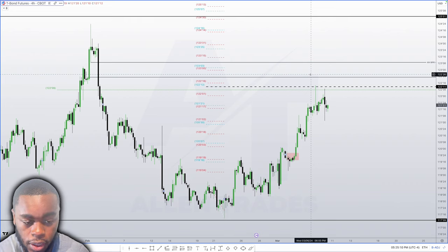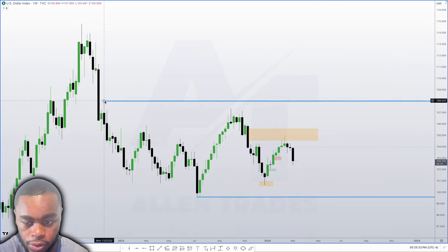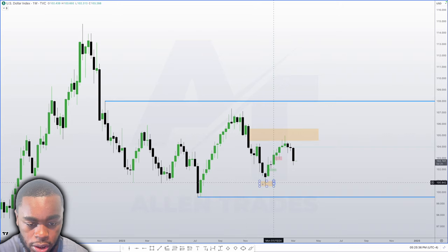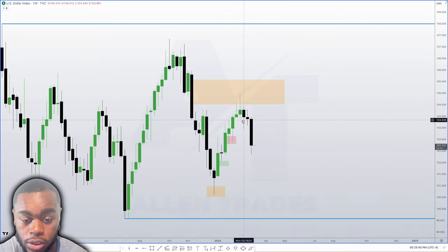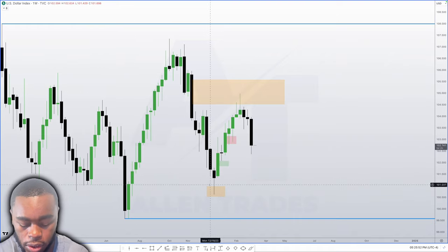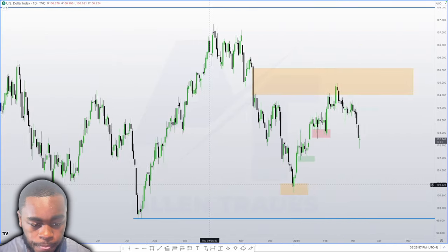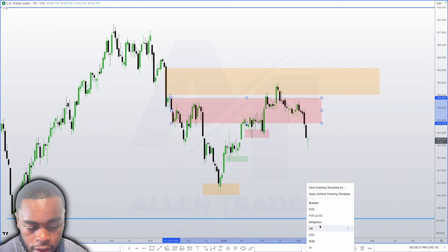Moving over to the dollar index — on the weekly chart, we're in between this high and this low, and we've just been ranging since July 2023, pretty much between that high and low. We did trade into this fair value gap and were coming off of another fair value gap. Dropping down to the daily chart — if you remember from last week's video, I was showing the idea that this could potentially be a smart money reversal, a low-risk buy, first-stage accumulation, and that we were potentially within second-stage accumulation inside this reclaimed order block.